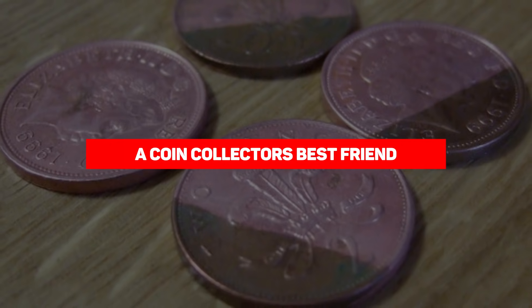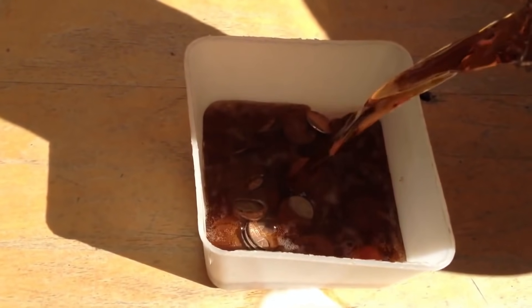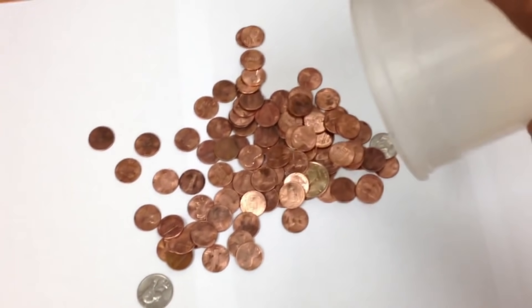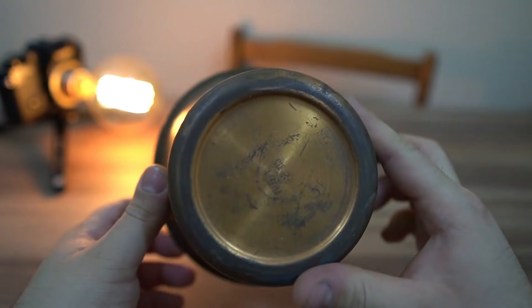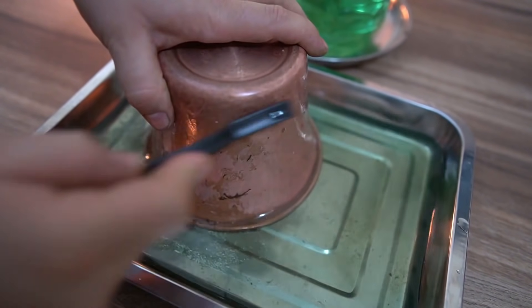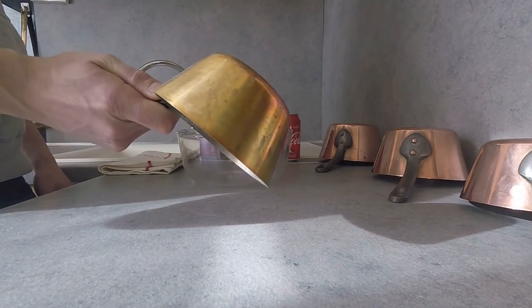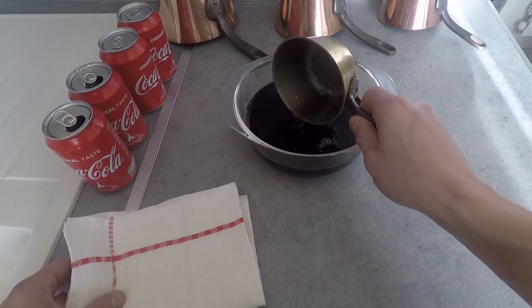Our next entry is that Coke is a coin collector's best friend. If your treasured coins are coated in dust and grease, simply leave them in a glass of Coke for about an hour, rub clean with a dry cloth, and watch them shine as if new — the soda cleans the oxides and restores the luster. Similarly, greasy and dull copper pans and pots can be soaked in Coke for up to 30 minutes, then rinsed and wiped dry. Coke does to copper pans what it does to coins.